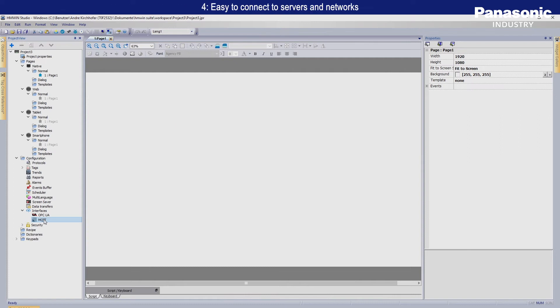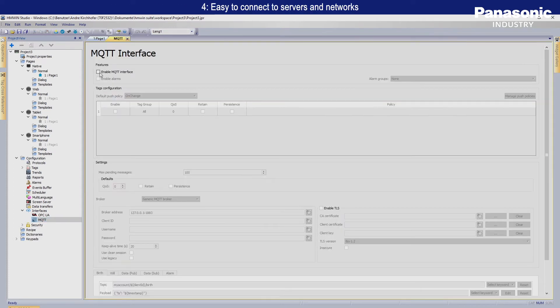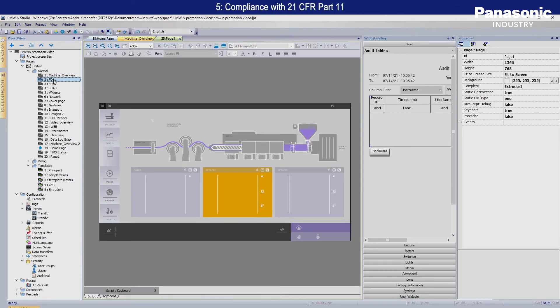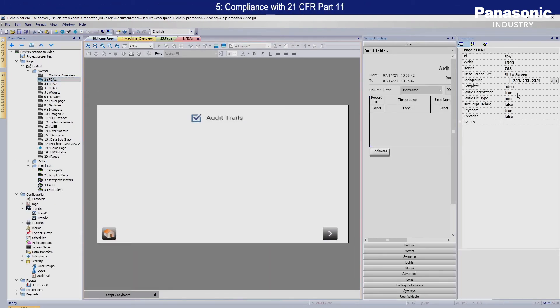The software tool is compatible with OPC UA and MQTT. The access via VNC and FTP completes the connectivity possibilities.